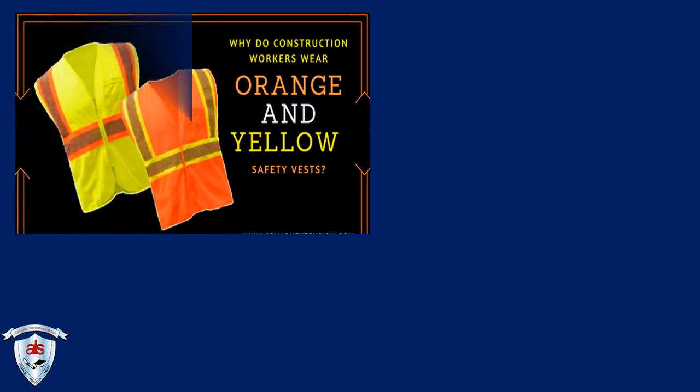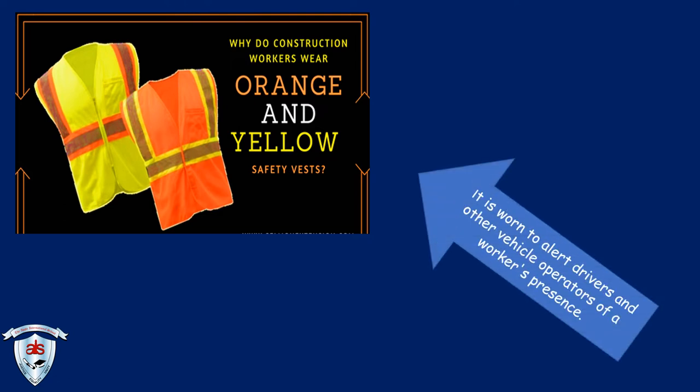Why do construction workers wear orange and yellow safety vests? They are worn to alert drivers and other vehicle operators of a worker's presence.